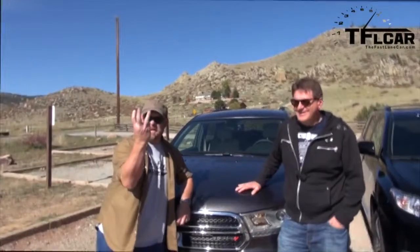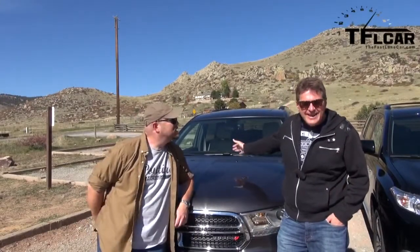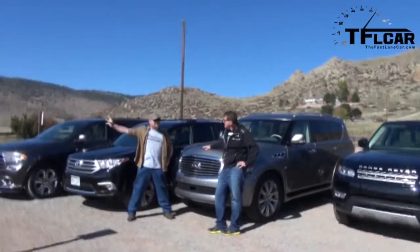Three rows of destiny. Mega Mashup. We're going to do the last car today, coming up next on The Fast Lane Car.